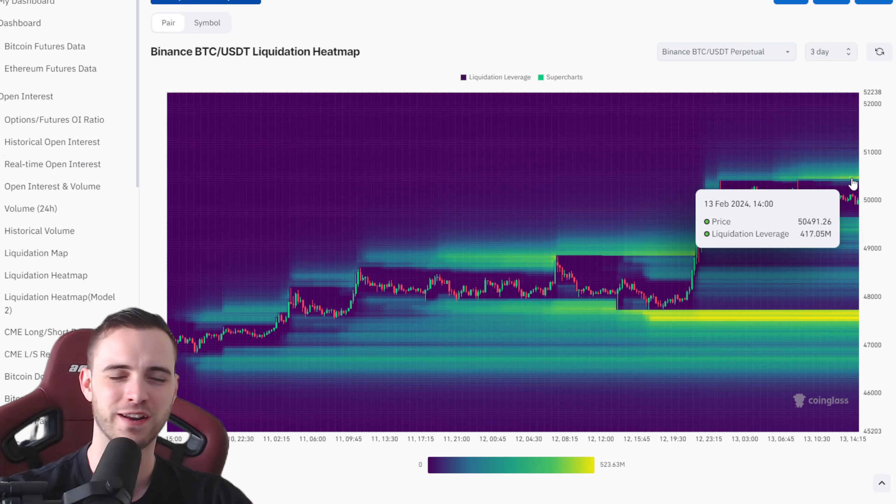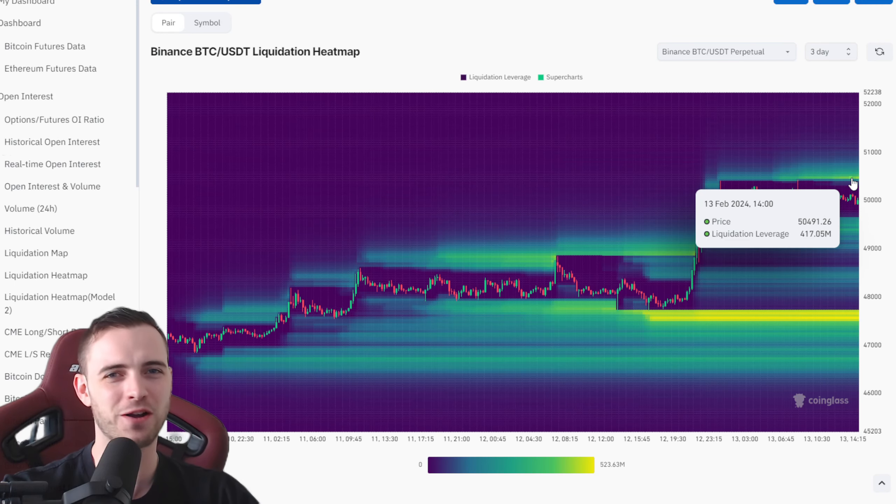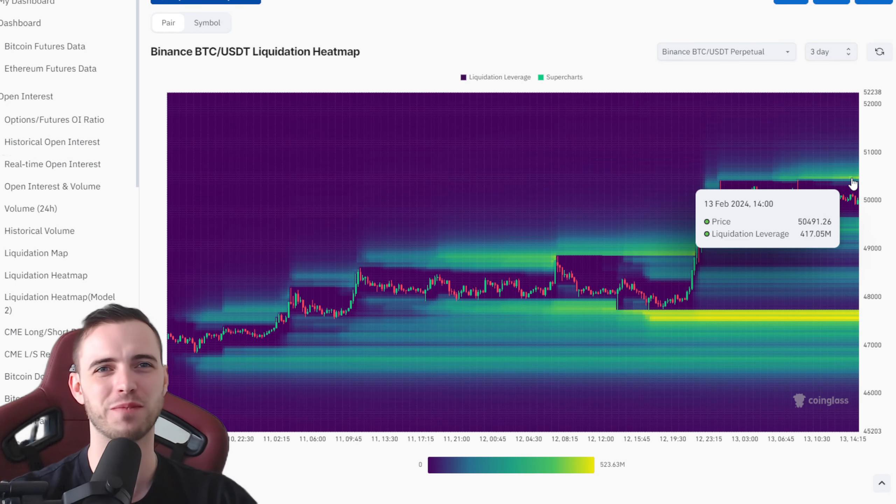I'm getting Facebook messages asking if it's the right time to buy Bitcoin, and my reply is obviously no — I told you to buy at 16K, it's now 50K, you've missed pretty much the whole move so far. Just wait a few months and see where it is. We can also see massive liquidations up here around 50,500 at 417 million — that's huge.